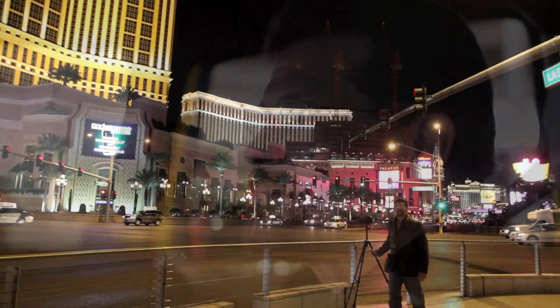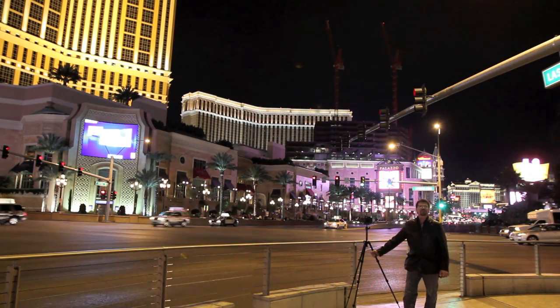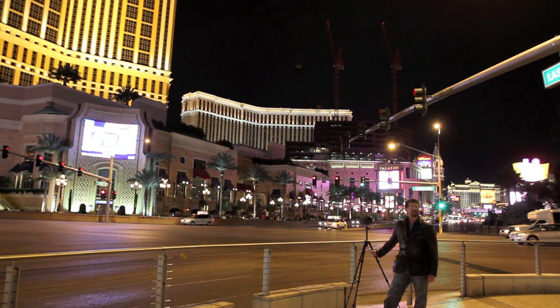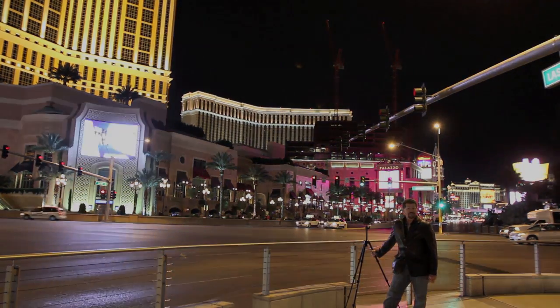We're on our way. We got in our Jeep and we're ready to roll. We finally made it — we're down here at Las Vegas, and I want to thank everybody that's helped get us here: Canon, Tamron, and Think Tank.